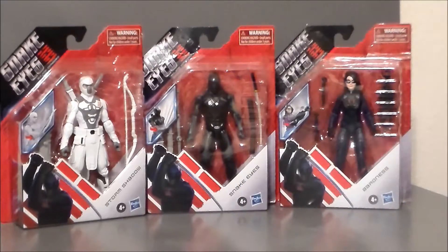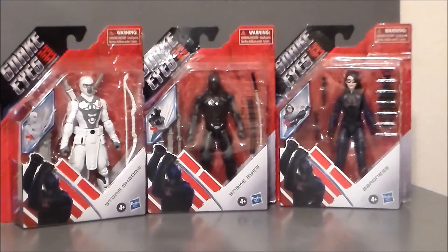Hey guys, Ultramaximus back with another toy pickup video. Today we're going to take a look at the new G.I. Joe movie Snake Eyes figures. I've seen one or two of these here and there at my local Walmart. I picked up these figures at my local Walmart here in Greenwood, Indiana. I'd seen Storm Shadow before, but I'd never seen Snake Eyes or the Baroness — basic G.I. Joe characters we want to see. So these are obviously the movie line figures. They were $9.88 a piece.